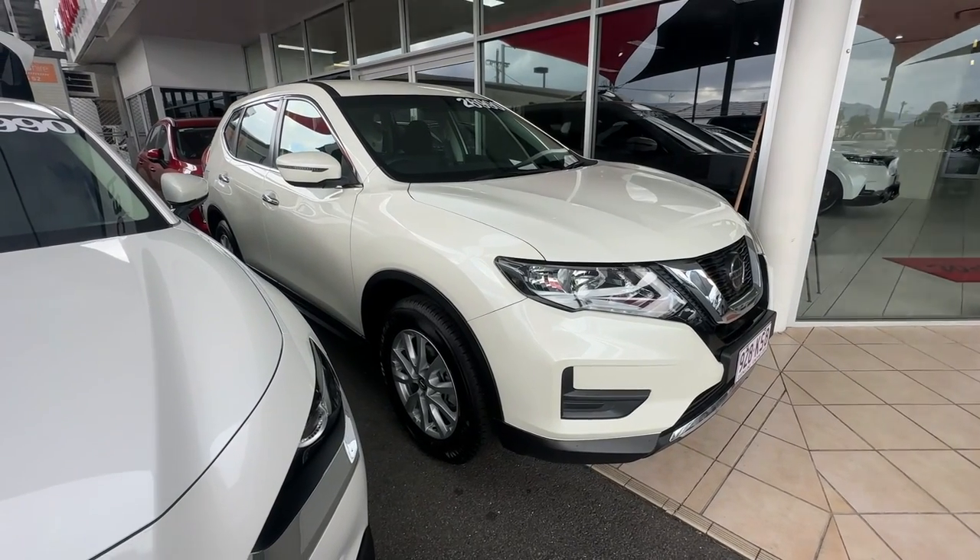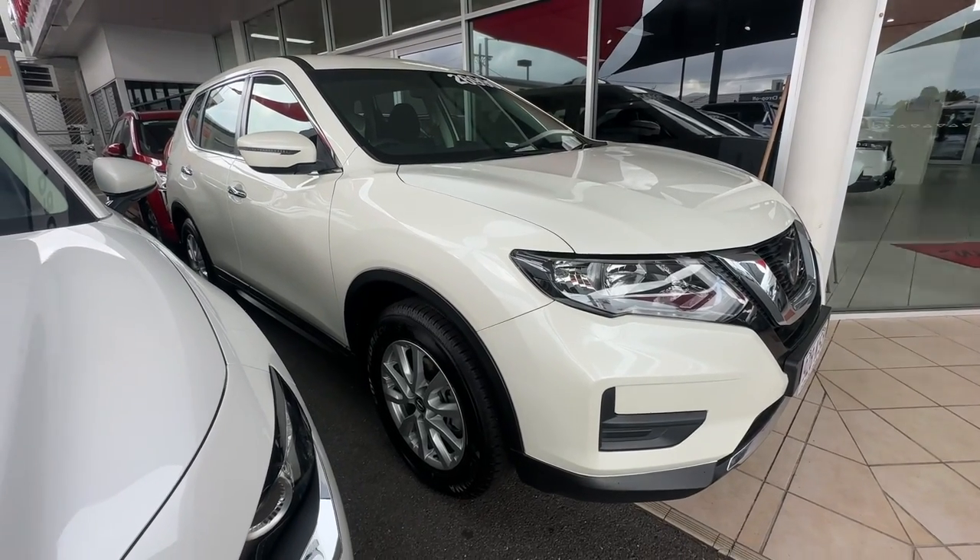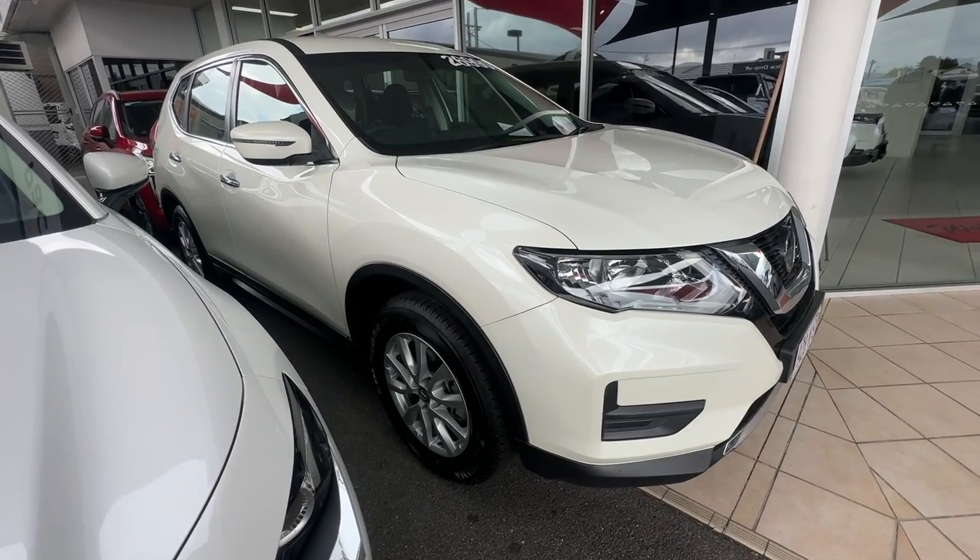I'm going to jump in and go throughout the X-Trail. I'll just show you throughout the inside, outside, all the little features on the car and also any imperfections in the vehicle as well.